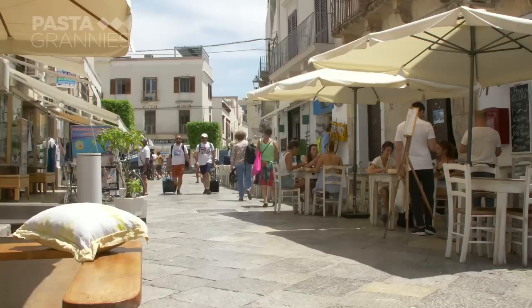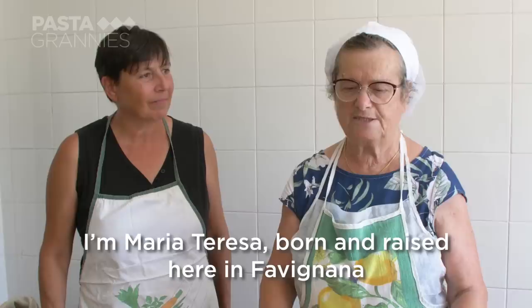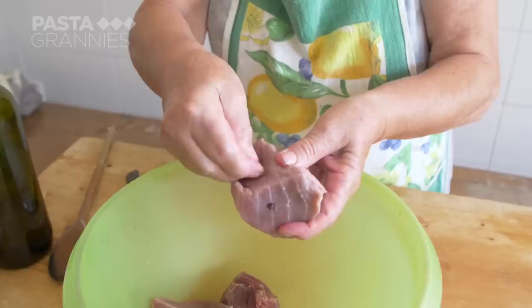Tourism is now the main industry, but islanders still love their tuna. Maria Teresa and her friend Mariella share their recipe. Maria Teresa says: 'I'm Maria Teresa of Favignana, born and grown here. Today I'm going to prepare the ragù di tonno con gnocchioli.'